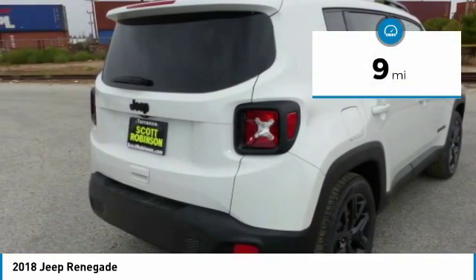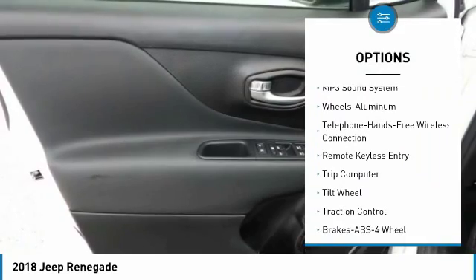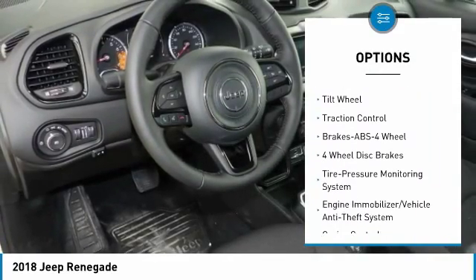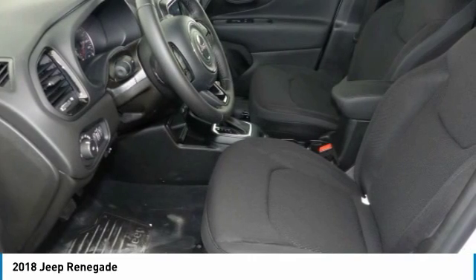This vehicle has less than 100 miles. Here are some of this vehicle's great options: anti-lock braking system, traction control, air conditioning, Bluetooth wireless data link for hands-free phone, power steering, aluminum wheels, cruise control, floor mats, rear defrost, and automatic climate control.